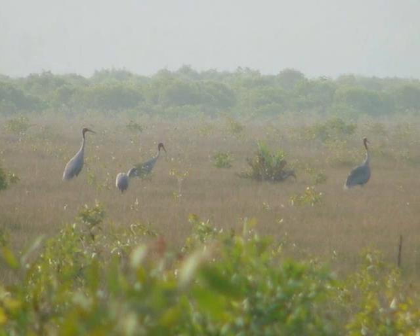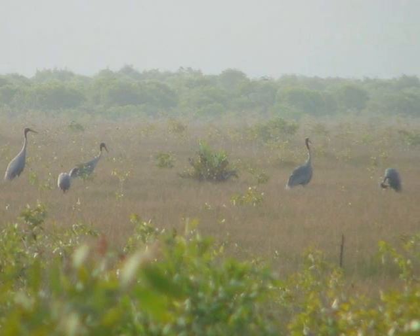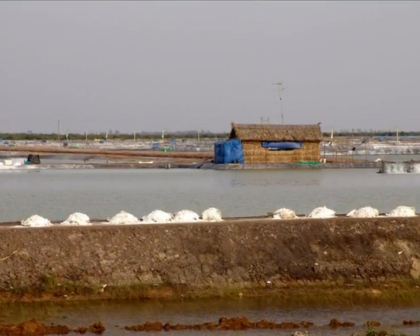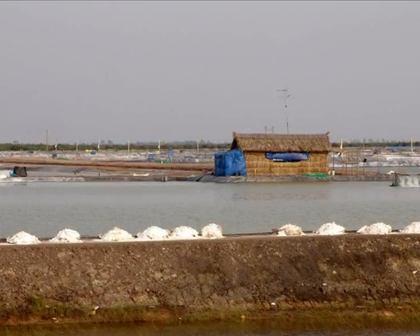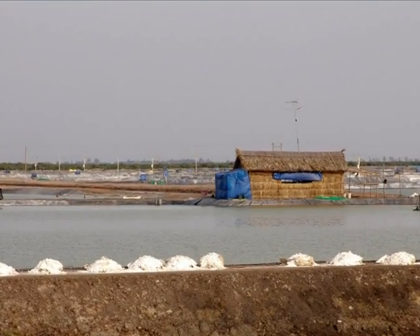The natural wetland in Phu My village is therefore not only important for biodiversity conservation but also for the livelihood of the local community. Since 2000, however, wetlands in Phu My village were threatened to be converted to rice fields or shrimp farms under a new land use policy.